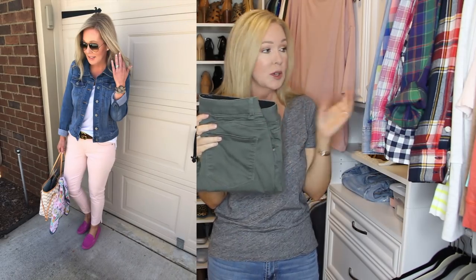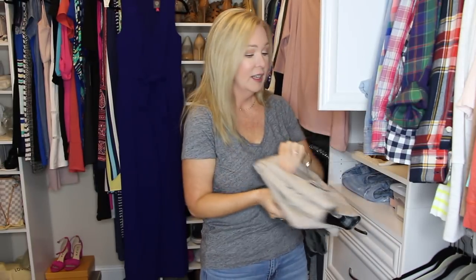Another pair I want to talk about are these Wit & Wisdom jeans. These are in olive, and I also have them in blush pink and then this most recently purchased color. They are so soft — they fit almost more like a pant than a jean, so they don't have that typical denim feel. I know so many of you have purchased these and love them as well. I find them to be true to size. Some of you have said you've sized down — they do have quite a bit of stretch, but I just have my true size. They come in petite and plus size as well, and I buy the regular length which is definitely ankle length on me.